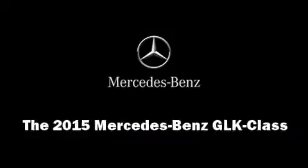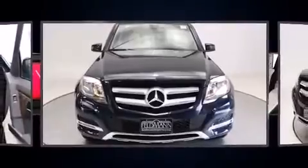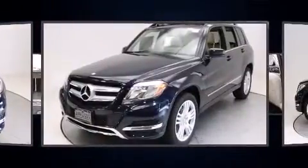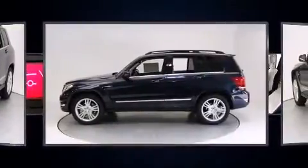Take command of the road in the 2015 Mercedes-Benz GLK class. A 3.5-liter V6 engine pairs with a sophisticated 7-speed automatic transmission, providing a smooth and predictable driving experience.